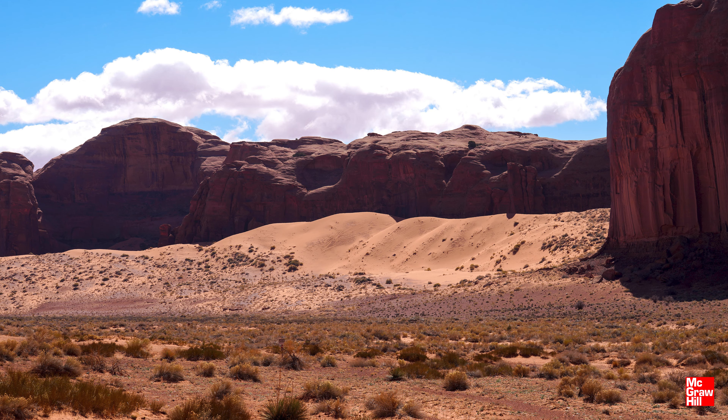This is a case where we've done detrital zircon work, where you grind up sandstones and probe with a laser individual zircon grains to get the dates of individual zircons. When you do that here, as people have done for other sandstones around, what we find is there are a lot of zircons that are about 1 billion years old.